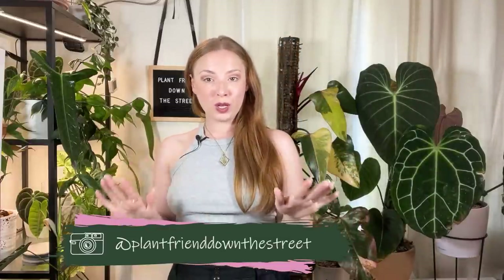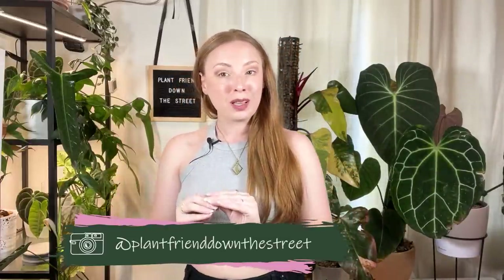Hello everybody, welcome back to my channel! My name is Darylin and today we're doing a video I'm really excited about that I've been putting off for a really long time — I'm going to show you my entire Anthurium collection. We're going to be going all around the house. I have a lot of plants, including this part of my bedroom, the cabinet, another dresser, the living room, the prop box, and the grow tent.